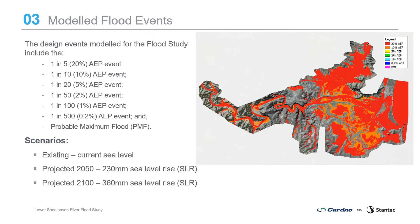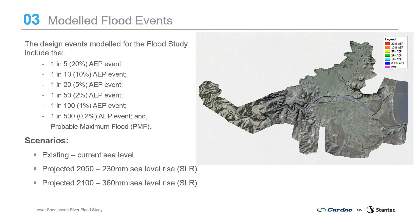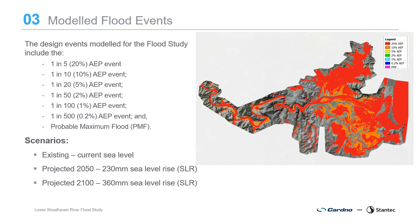Design events modelled for the flood study include the 20% AEP event, 10% AEP event, 5% AEP event, 2% AEP event, 1% AEP event, 0.2% AEP event, and the probable maximum flood. Scenarios include the existing baseline scenario with current rainfall and sea level, and the projected 2050 and projected 2100 sea level rise, which uses the Shoalhaven City Council sea level rise policy adopting 230 millimetres sea level rise by 2050 and 360 millimetres sea level rise in 2100.